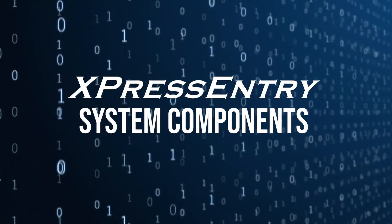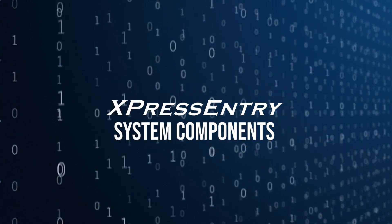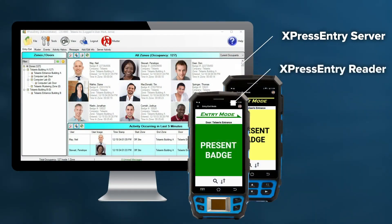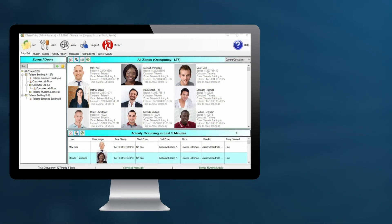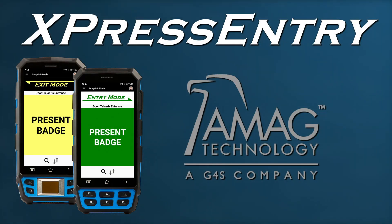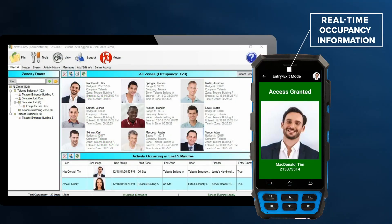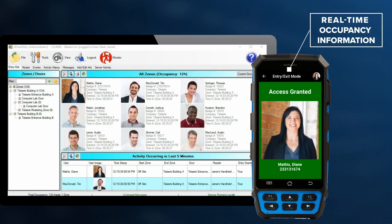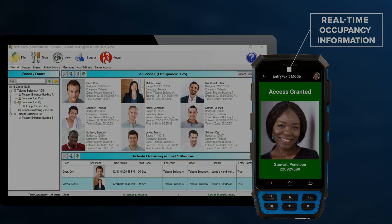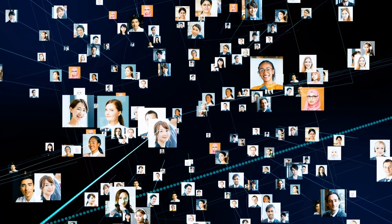The Express Entry software application has two components: the Express Entry server and the Express Entry handheld reader application. The Express Entry server operates on a Windows-based desktop computer and natively integrates with the AMAG access control system. Express Entry maintains real-time facility occupancy information and up-to-date employee pictures, permissions, and activity through these integrations.